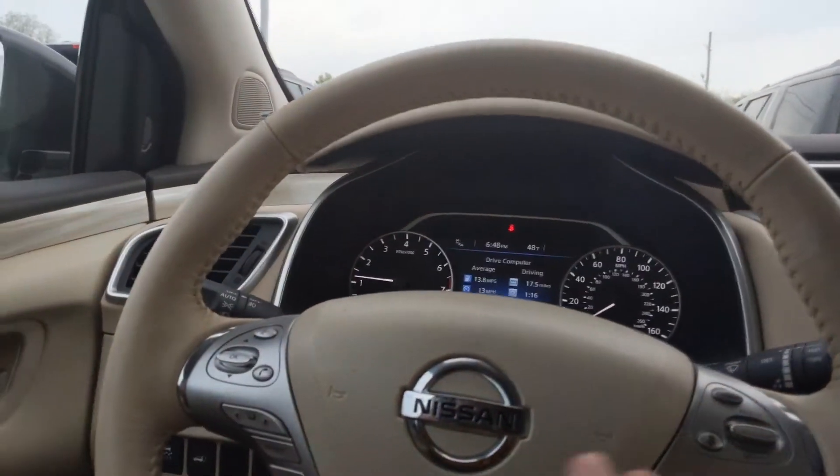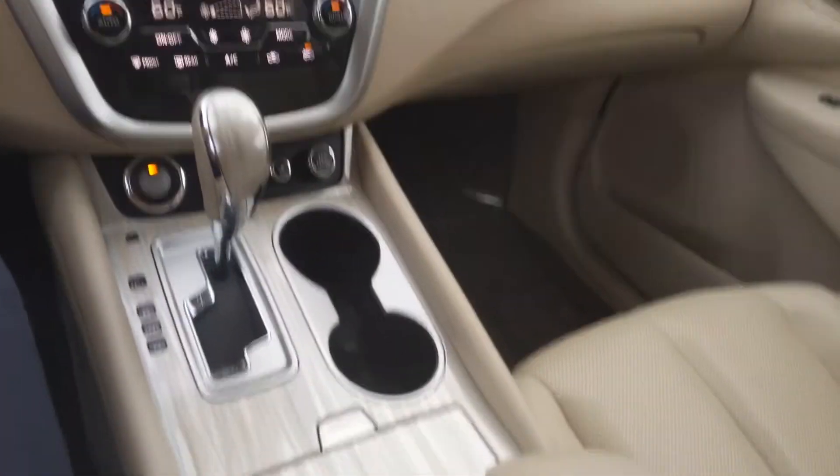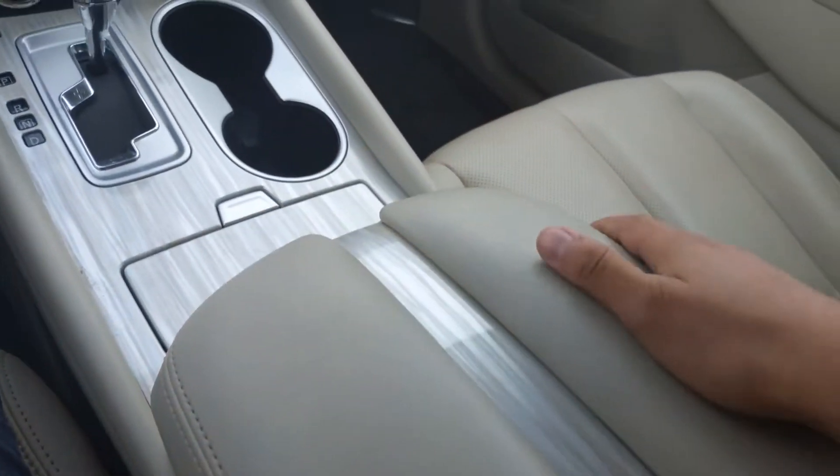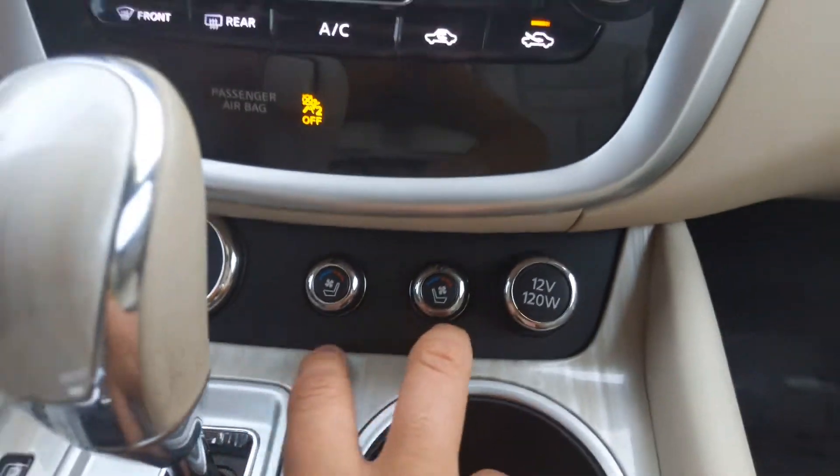This is the interior trimming of the Murano. In the year 17, this is what it was looking like — nice little kind of tan wood trim finishes, tan leather here on everything. Heated and cooled seats for the front passengers.